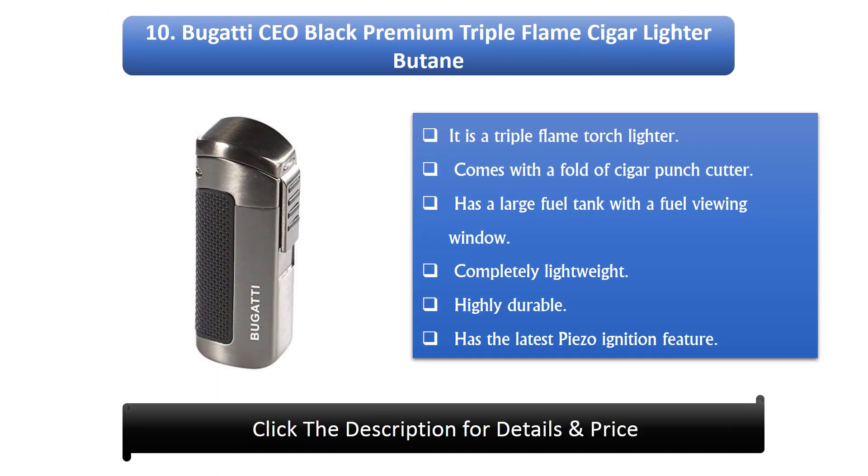Number 10: Bugatti CEO Black Premium Triple Flamed Cigar Lighter Butane. It is a triple flame torch lighter. Comes with a fold of cigar punch cutter. Has a large fuel tank with a fuel viewing window. Completely lightweight and highly durable. Has the latest piezo ignition feature.